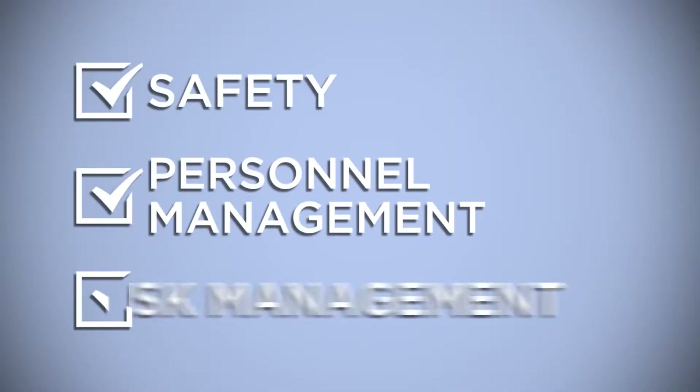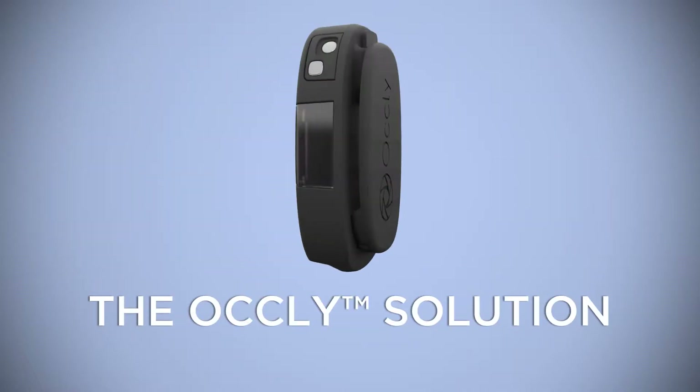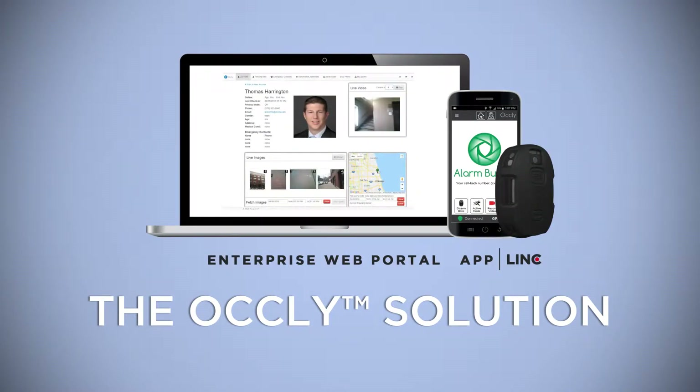Aucle focuses on safety, personnel management, and risk management for our customers. Aucle features our hardware wearable device and software, which is comprised of our smartphone app and web companion.